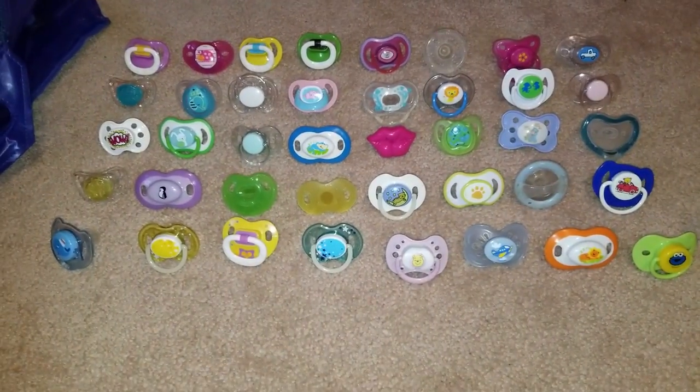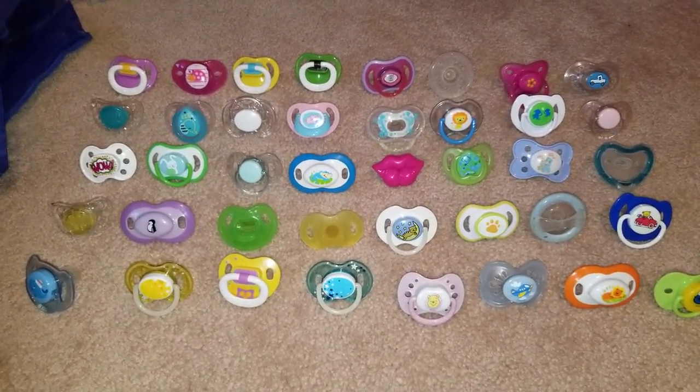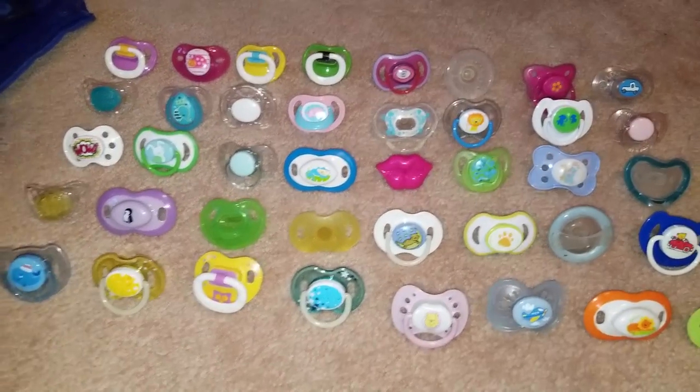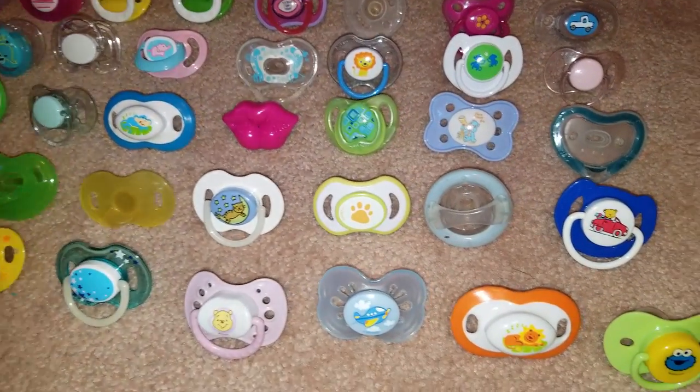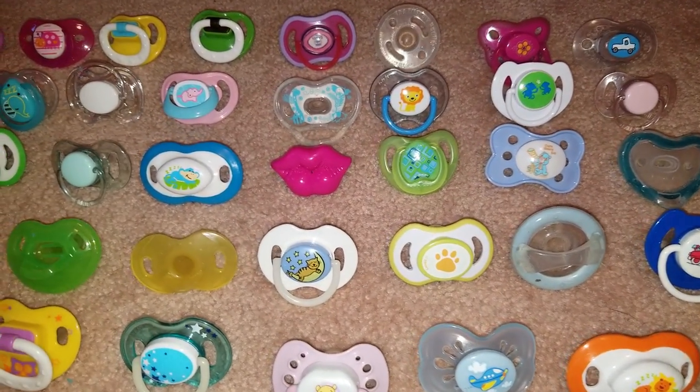Generic lot number eight — this is another mix of 40 pacifiers, different brands, shapes, sizes, colors, styles, and designs. Twenty dollars shipped in the United States.